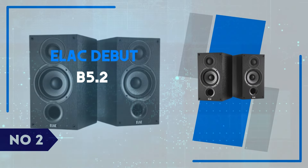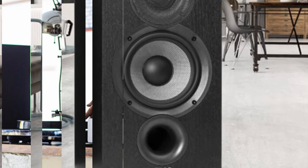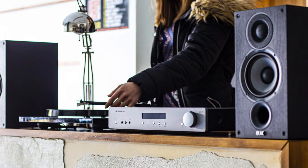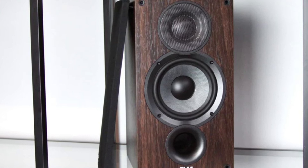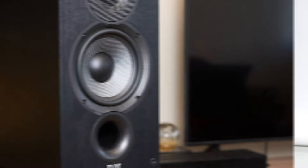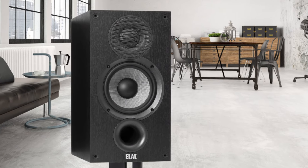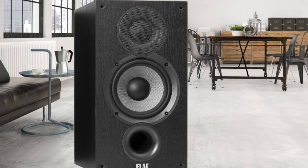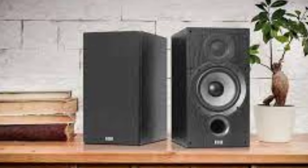Number 2: Elac Debut B5.2. The Elac Debut B5.2 bookshelf speakers are a remarkable upgrade from their predecessor, offering audiophiles a powerful and well-rounded sound experience at a budget-friendly price. With a sleek, understated design, these speakers blend seamlessly into any home setup while delivering an impressive audio performance. The 5.25-inch aramid fiber woofer and 1-inch cloth dome tweeter create a balanced soundstage with clear highs, rich mids, and surprisingly deep bass for their compact size. Whether you're listening to music or watching movies, the B5.2 excels at producing immersive and detailed audio, making them an excellent choice for both casual listeners and more discerning users.